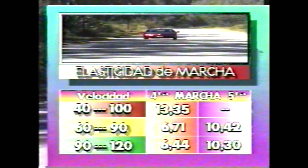Maximum speed achieved was 188.280 km/h — slightly above the factory claim of 186 km/h. From 0 to 100 km/h: 10.42 seconds. The standing kilometer: 31.72 seconds. Excellent elasticity figures for overtaking: 40–100 km/h in 4th gear: 13.35 seconds. 60–90 km/h in 4th: 6.71 seconds, in 5th: 10.42 seconds. 90–120 km/h in 4th: 6.44 seconds, in 5th: 10.30 seconds.